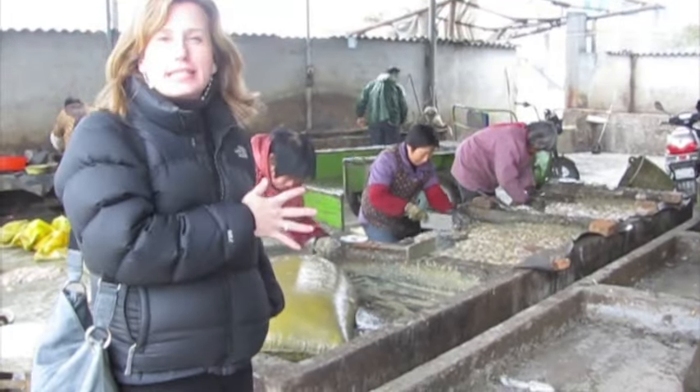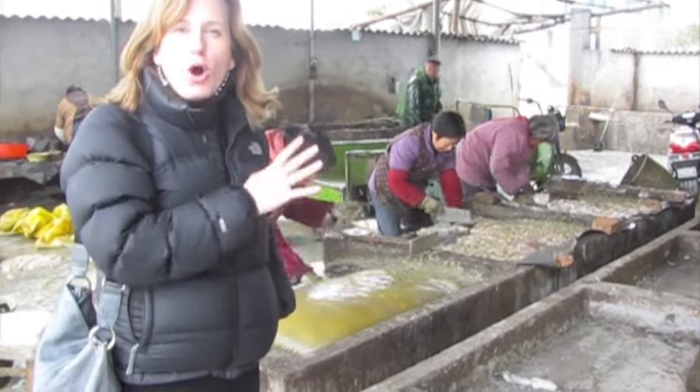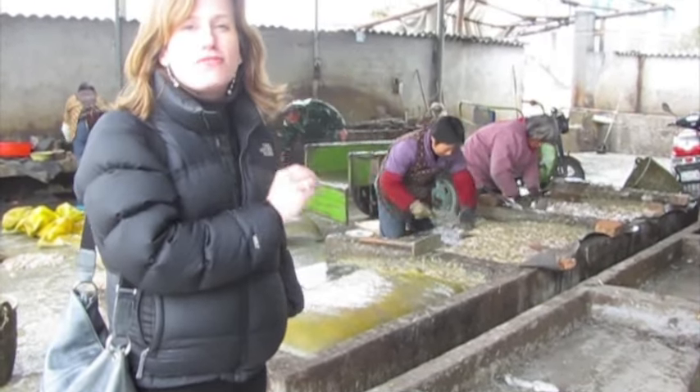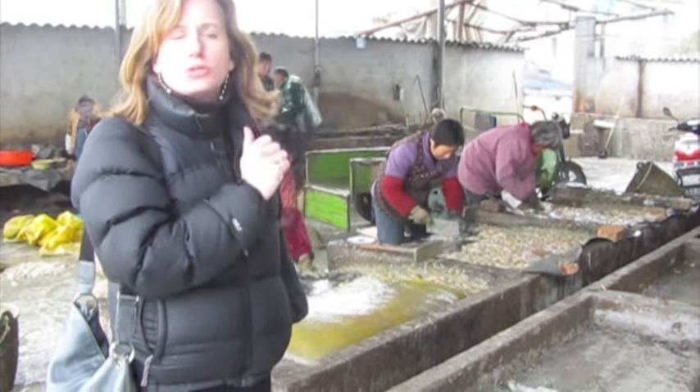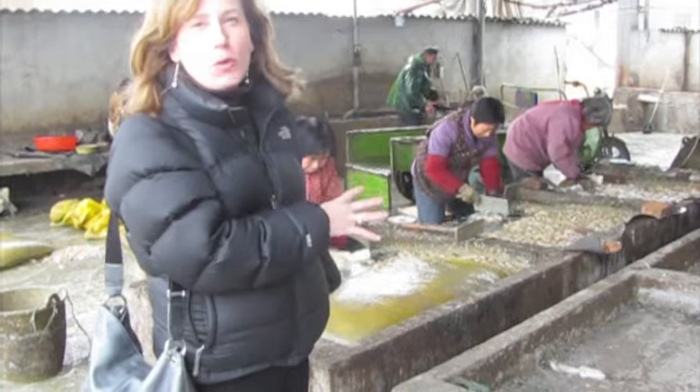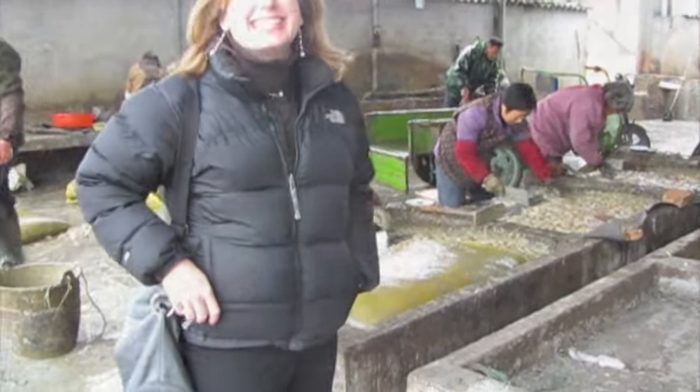Here they are processing the mussels. This is after they've already gotten the pearls out. This mussel meat is very valuable — they use it for fertilizer, for animal feed, and for other things. So it's an important resource that they still want to utilize. And it stinks.